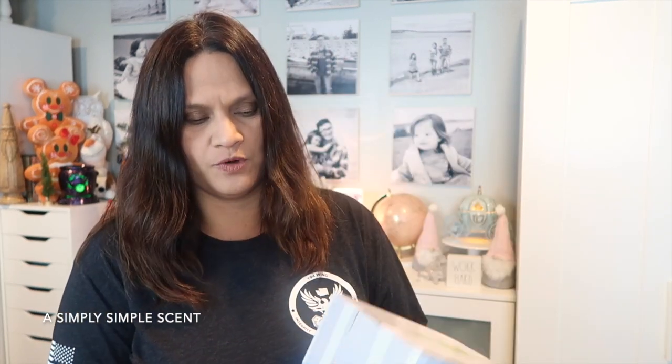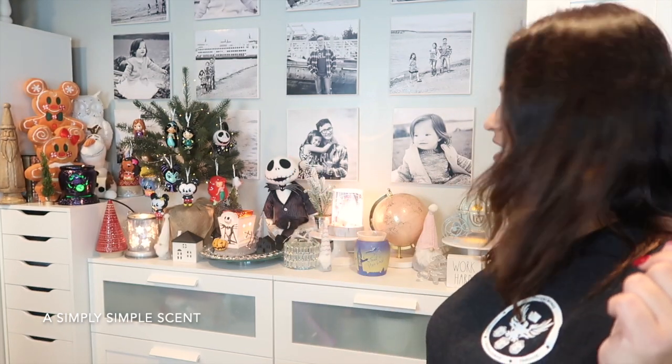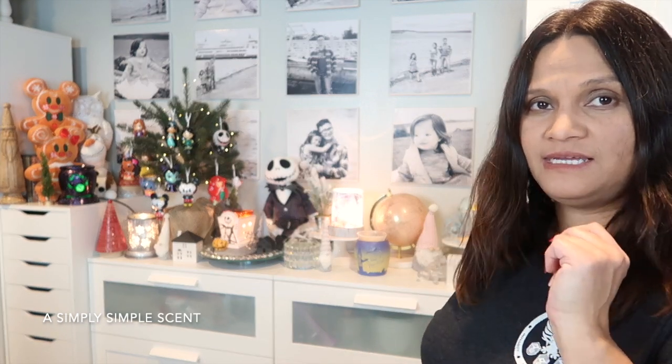I did order the Winnie the Pooh Scentsy warmer, as you guys can see behind me. For those that are new to my channel — I am a Disney fan. I live in Seattle; we used to live in California, and every year we would have the Disney pass to go to Disneyland. Growing up close to Anaheim, we went a lot.